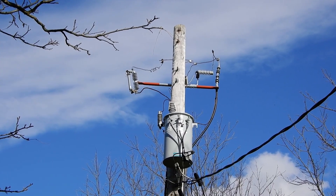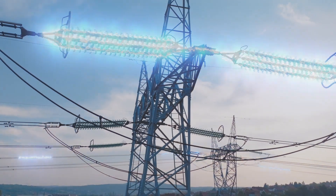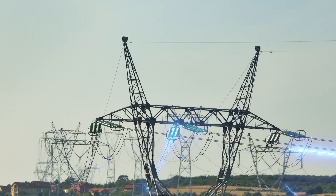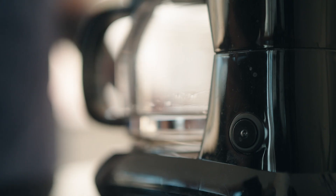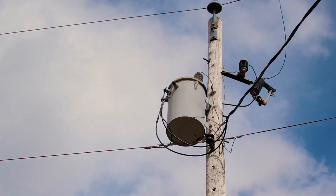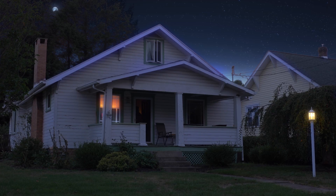Distribution transformers are responsible for stepping down higher voltage electricity generated long distances away for consumption by end-use customers like residents and businesses. It's the can that hangs on the pole, or the green box in your front yard or backyard — it transforms power to a level of energy that can be used in your house or business. So when you go to plug something in, you have the right amount of energy to run whatever you've plugged in. Transformers determine whether the lights go on when a resident or employee flicks a switch.